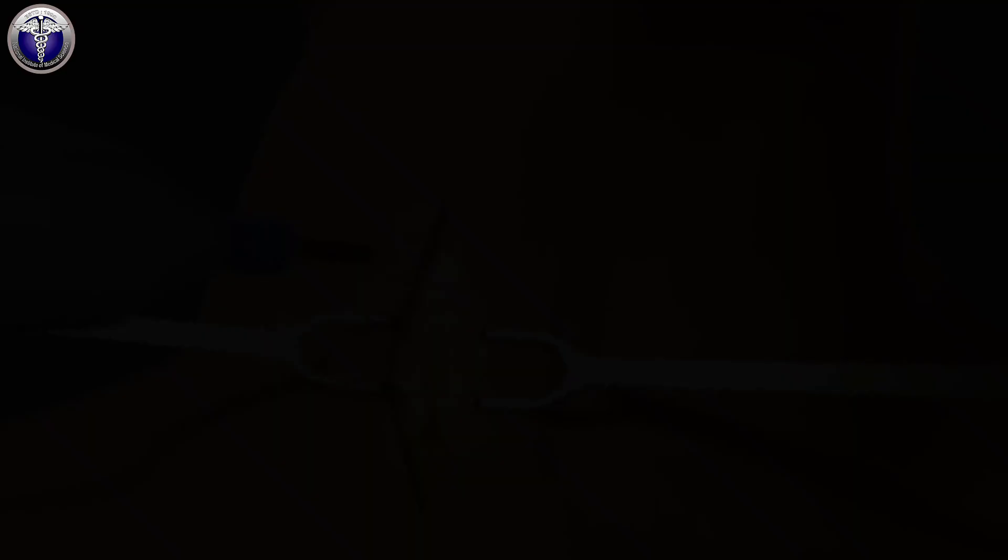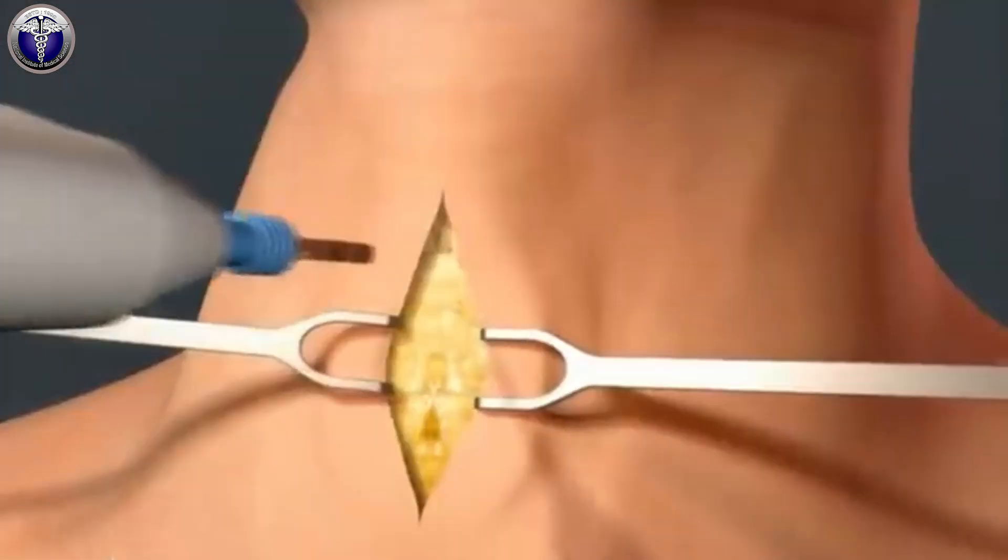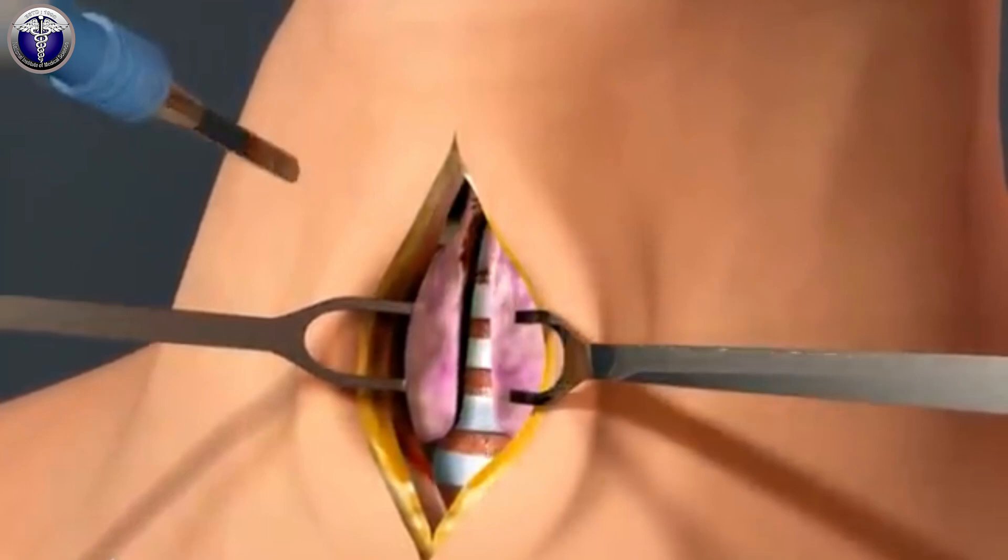Now we shall start the video. How is tracheostomy done? In most cases, your tracheostomy will be done under general anesthesia. Once you are comfortable, your surgeon will create an incision in your neck just below your Adam's apple. This incision will also go through your trachea. Next, your surgeon will open the hole and widen it up to fit a tracheostomy tube inside.